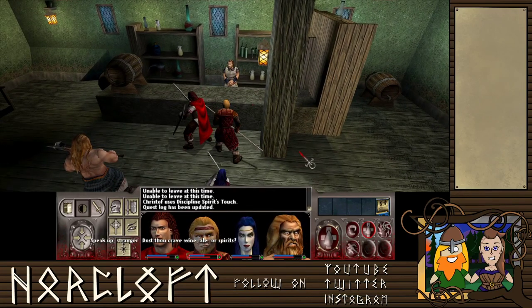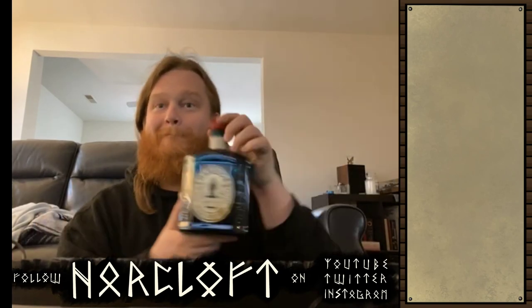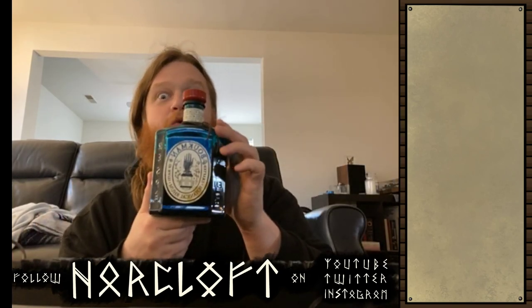Speak up, stranger. Dost thou crave wine, ale, or spirits? Well, actually, what I like right now is spirits. And it is to that end that I've brought you Bauchman Botanical Rum.